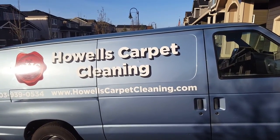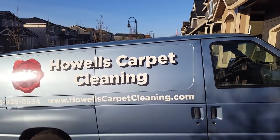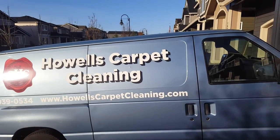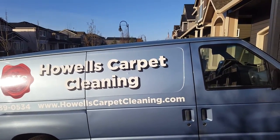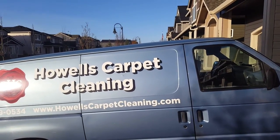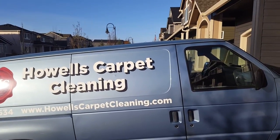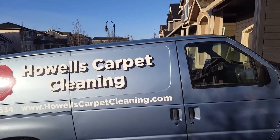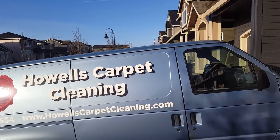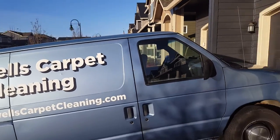Hey, good morning YouTube! It's Jeffrey Howell's Carpet Cleaning. We're here this morning out in beautiful sunny Happy Valley. It's a nice dry winter's day — we're probably looking at about 65 degrees. It's unseasonal this time of year; it's usually a lot wetter and a lot colder, but right now it feels like about 65 degrees.